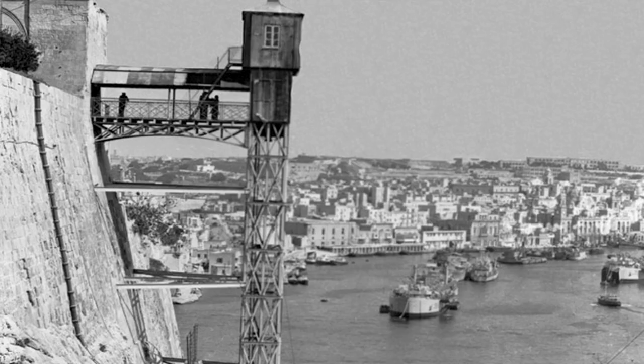All throughout the centuries there have been a number of projects to improve accessibility into the town. Perhaps one of the most visible ones was a lift which was built at the turn of the 20th century, at a time when the presence of the British naval base in Valletta became very important and strategic.